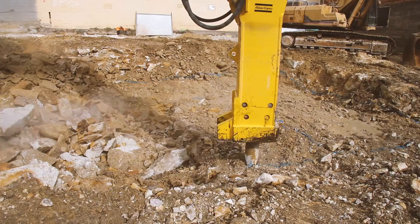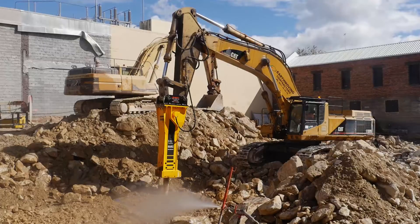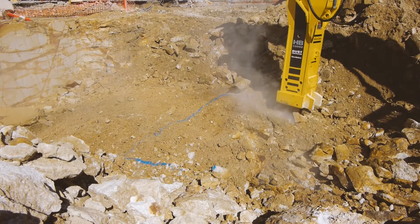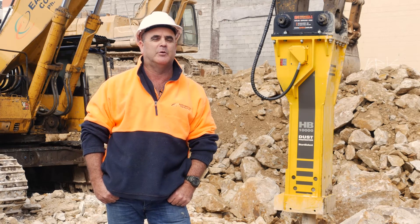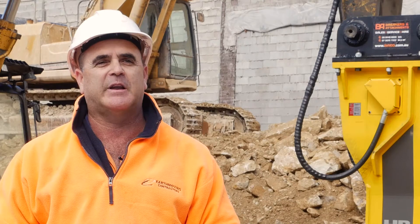We started out with hammers at around the four-ton range, then moved on to an Atlas Copco HB7000 and now on to the HB10000. We've chosen the HB10000 because of the high impact of the hammer and the reliability of the Atlas Copco range. We believe that hammer is going to increase our productivity levels. I would recommend Atlas Copco — the product and the product support has been nothing but excellent.